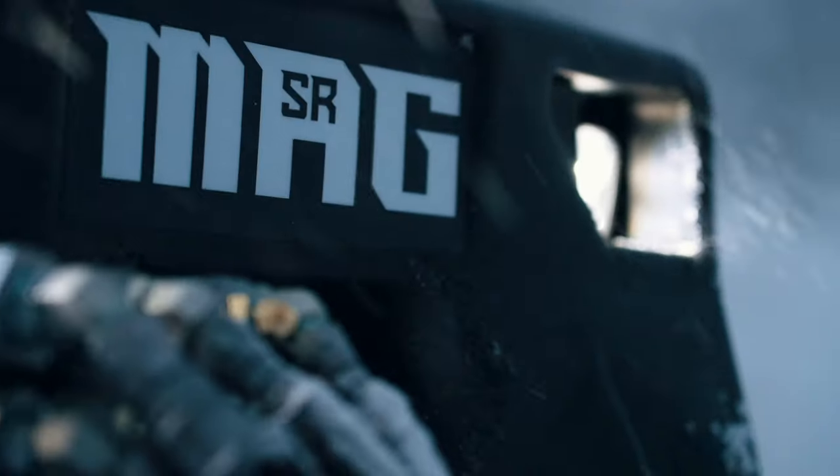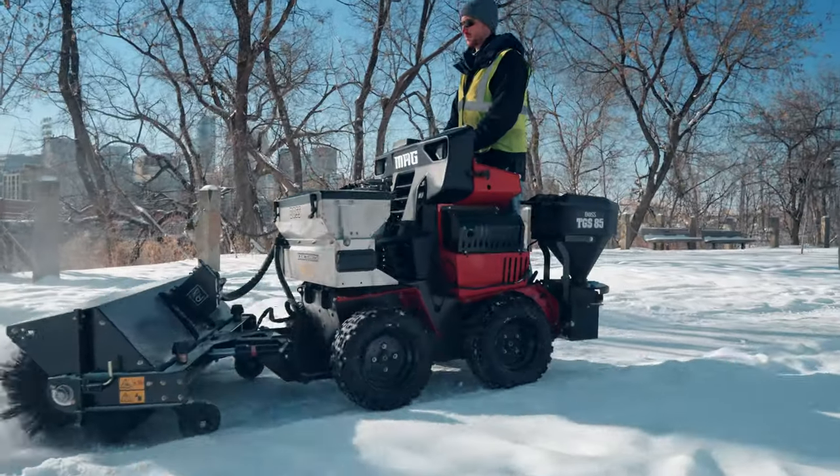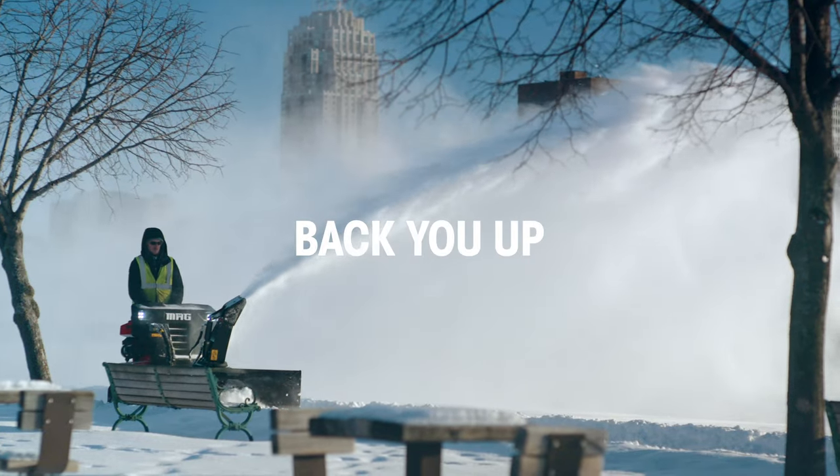BOSS has and always will be committed to offering contractors the best in snow and ice control, and the SR MAG is as good as it gets. The Snow Raider and the SR MAG — two members of a growing family of sidewalk-focused solutions. Just the beginning of things to come. The SR MAG: Built to back you up.